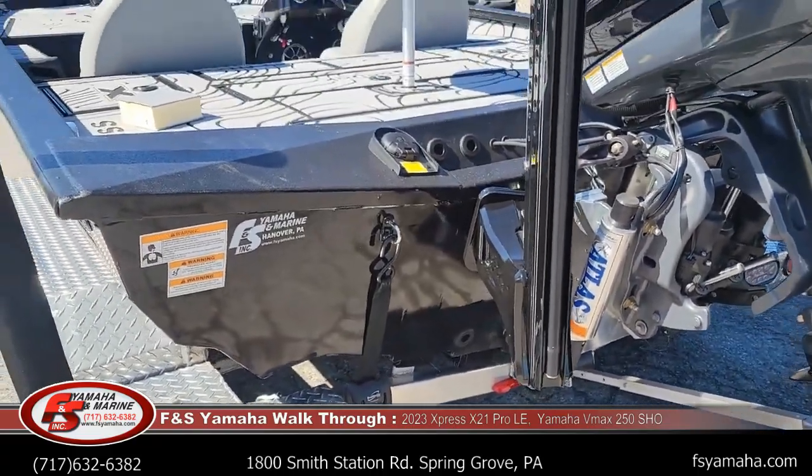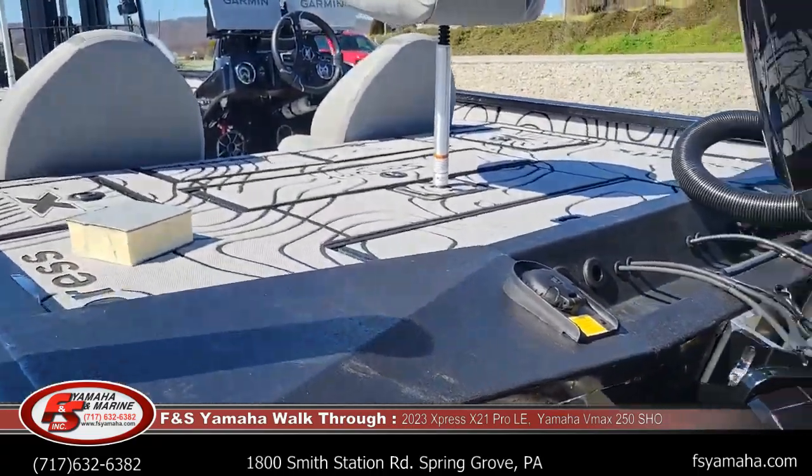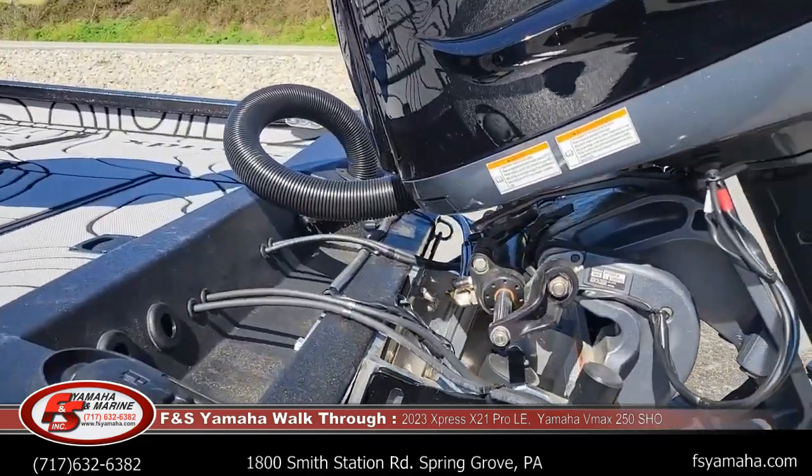40-gallon fuel tank. SeaStar tilt hydraulic steering.